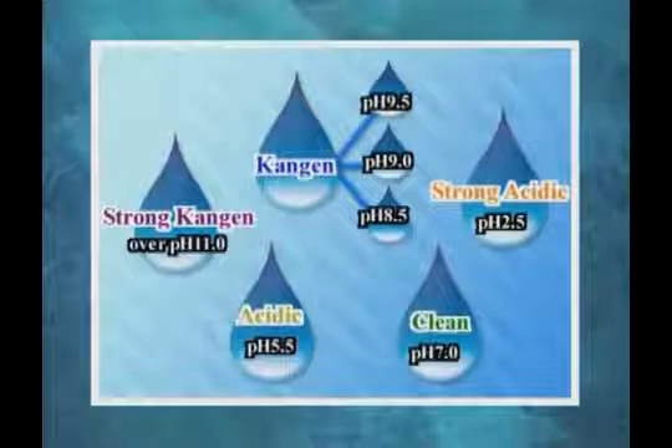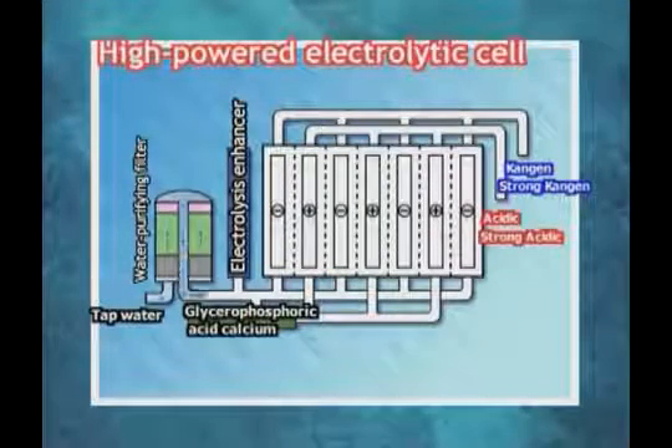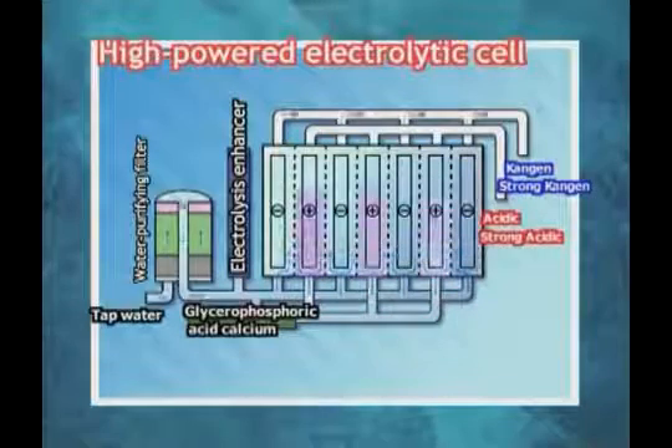You can use five types and seven levels of electrolyzed water, depending on your choice. This is made possible by a high-powered electrolytic cell. An ample amount of electrolyzed water will be powerfully produced.